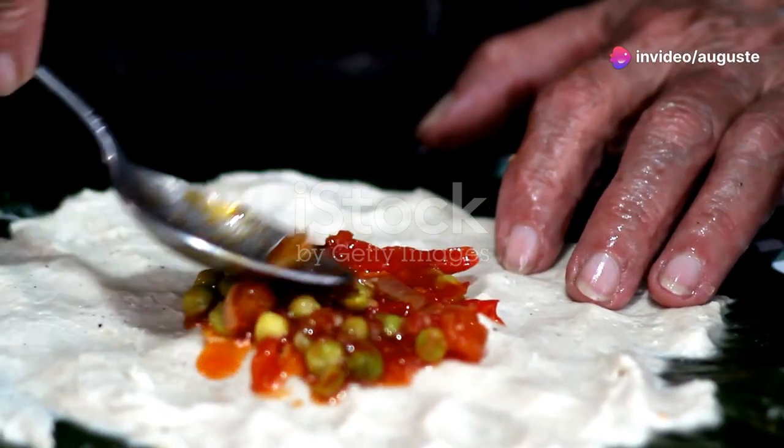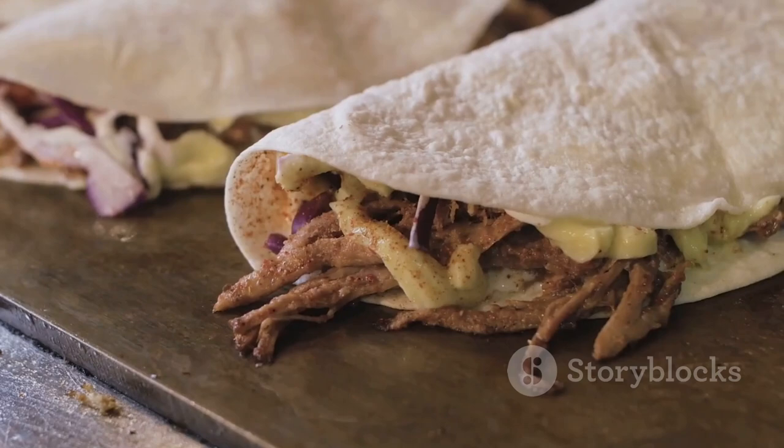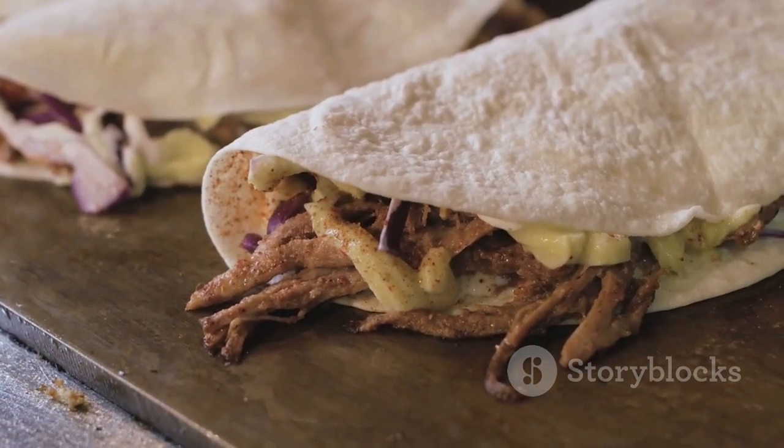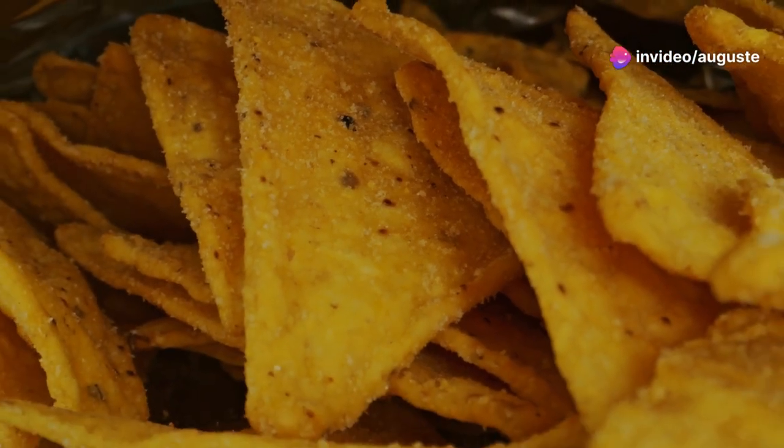Now let's spice things up with a splash of Mexican flair. We're talking a zesty twist of taco-seasoned pork, a hint of smoky chipotle mayo, and a sprinkle of fresh cilantro. We've even added a layer of crispy tortilla strips for that extra crunch.